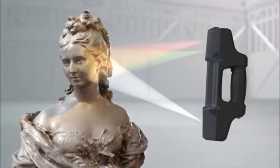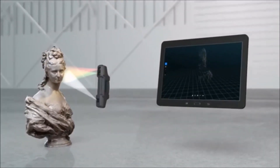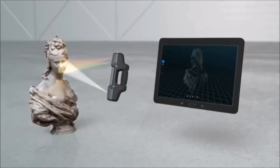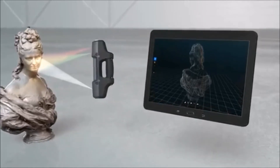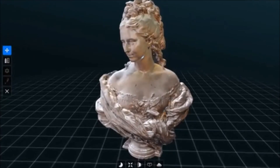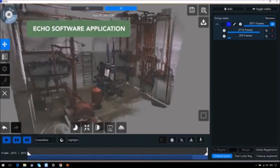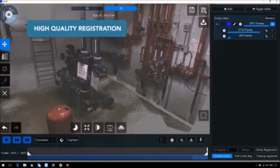Utilizing structured light technology developed exclusively by Mantis Vision, the projector casts a unique pattern over the scanned object. The embedded IR camera perceives the depth information and creates a highly detailed point cloud in real time. The RGB camera is matched with the IR camera for color texturing.